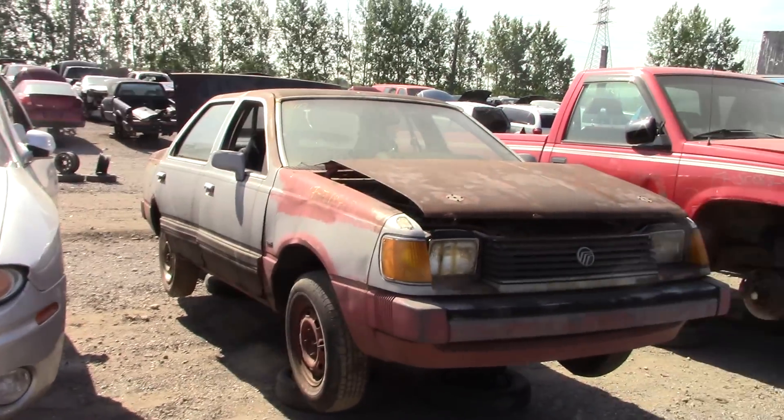Hey everyone, and welcome to this video. Today's plan was I was going to do a junkyard video of like five cars, but this plan just changed because of a car I found. This is a rare find, and I really want to get it out of the junkyard, kind of.